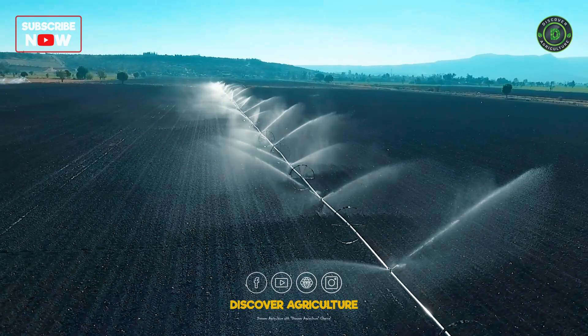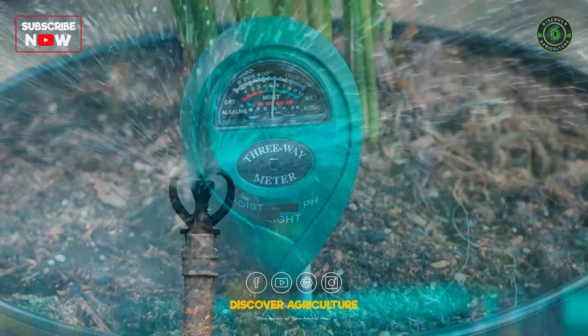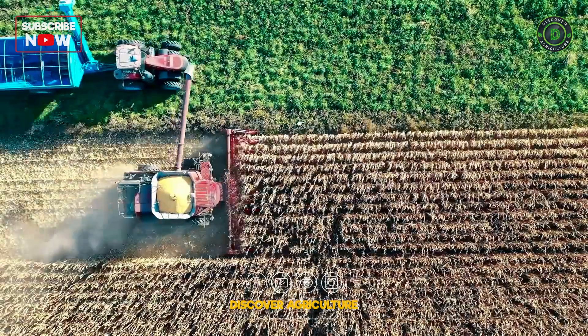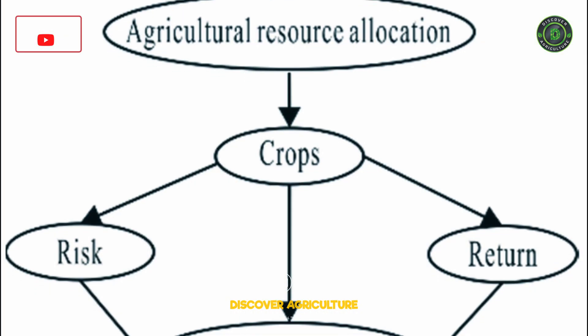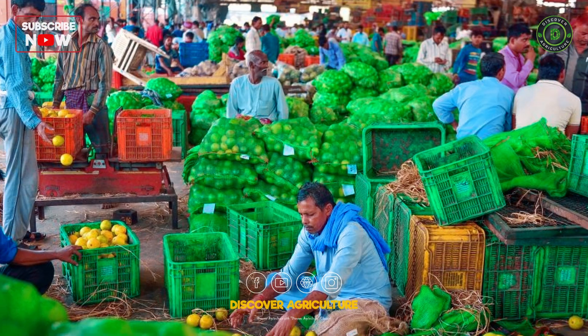GIS helps optimize water usage by pinpointing areas requiring more or less irrigation based on soil moisture levels and weather forecasts. Historical yield data combined with real-time monitoring allows for more accurate yield predictions, facilitating informed decisions on resource allocation and marketing strategies.